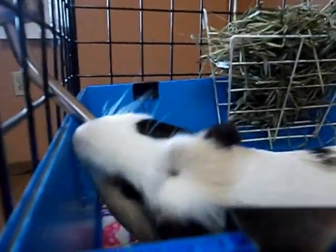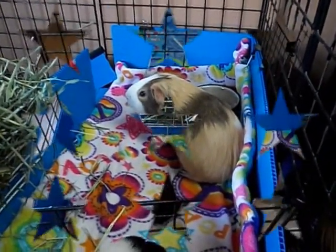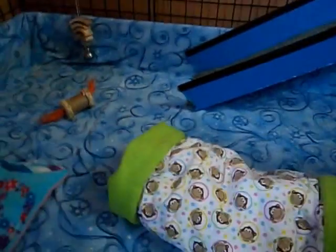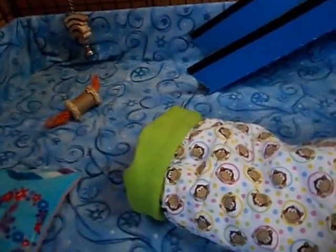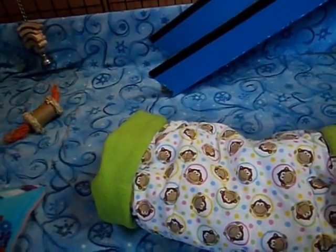Here's Snickers drinking his water, and here's Butterfingers just relaxing over there. Here's just an overview of the cage. I hope you enjoyed the video — if you did, please like, comment, and subscribe. Thanks for watching. Merry Christmas and goodbye!